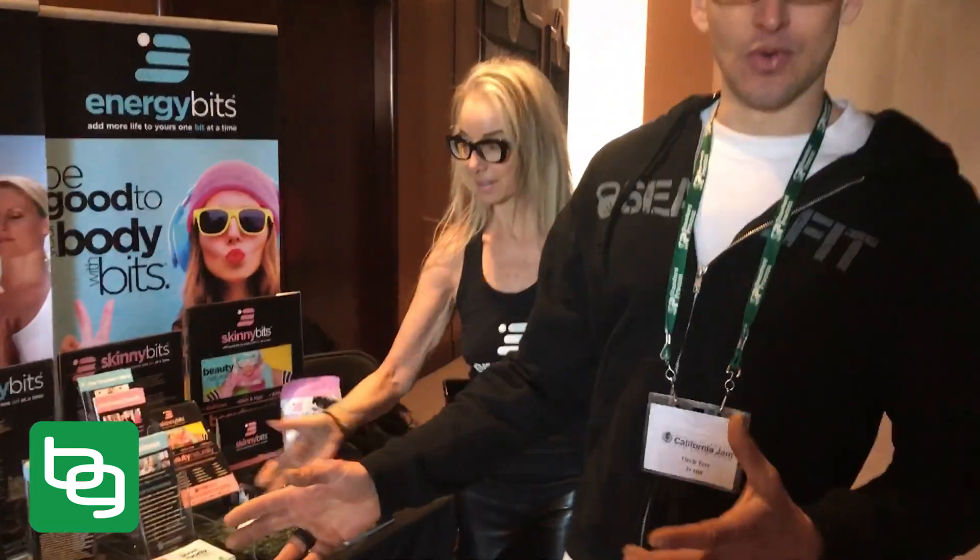Hey, what's up, you guys. I have talked a lot about algae on the show before and in my blog posts, and I'm here with the person I probably talk about algae with most — Catherine Arnston. You might recognize her from Shark Tank. She makes these bits that I put in my smoothie every single day. I'm here at Cal Jam in LA and I'm going to take you on a tour of what these things actually look like.